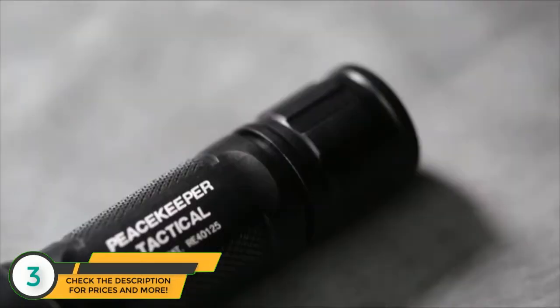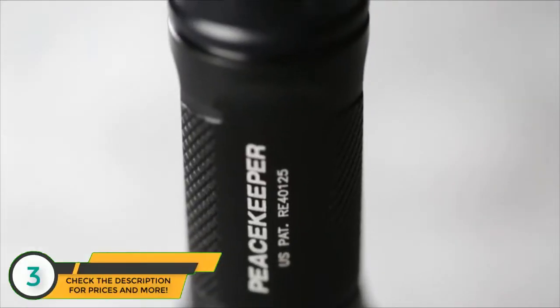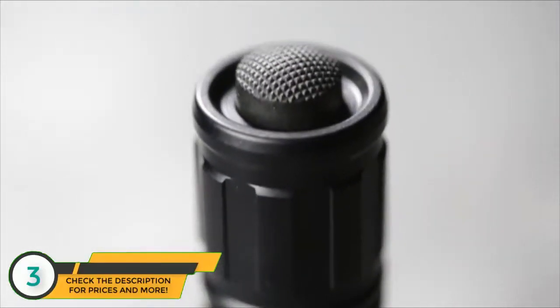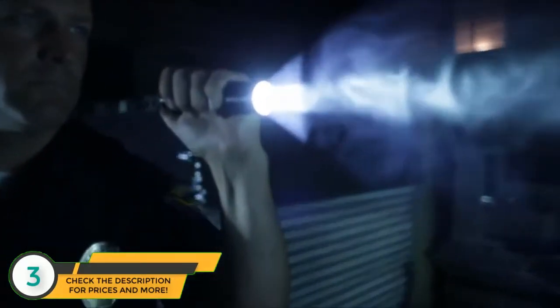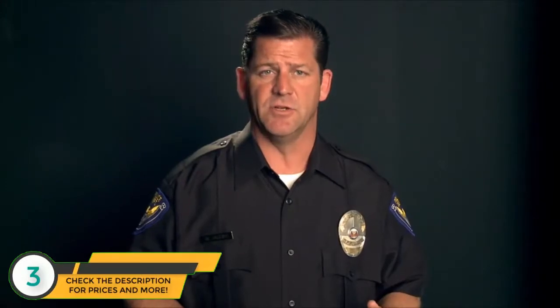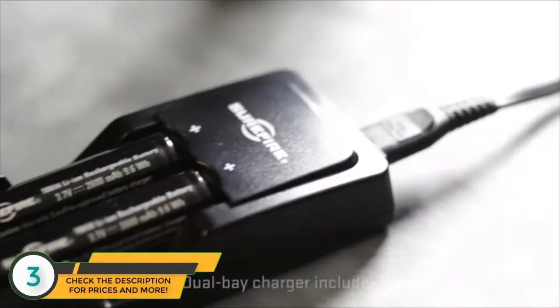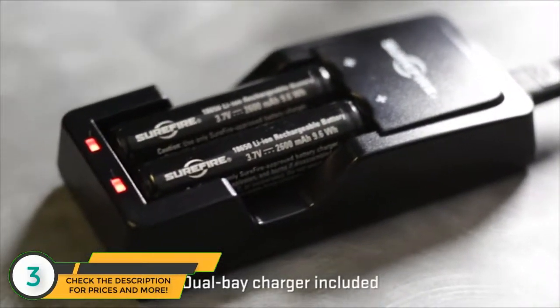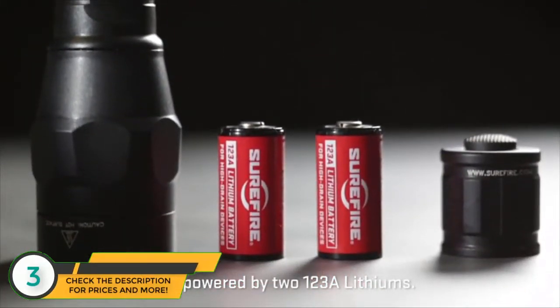Both rugged compact Peacekeeper models are constructed of lightweight but tough aerospace aluminum that's hard anodized with a mil-spec finish and O-ring sealed to protect them from the elements. Their compact bodies and powerful output make them ideal for everyday carry and use with a handgun where simplicity of operation and positive threat identification are crucial. Both Peacekeeper models are powered by rechargeable, readily available 18650 batteries, and can also be powered by two disposable 123A lithium batteries just in case.